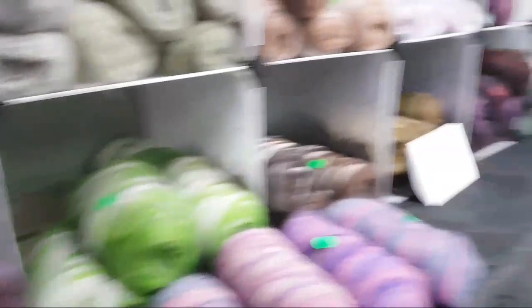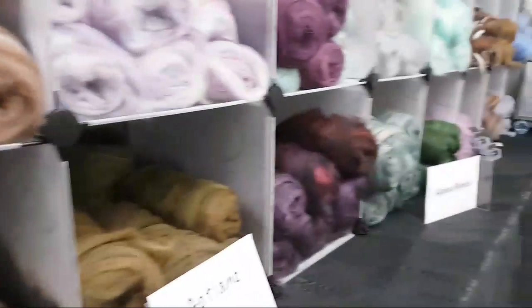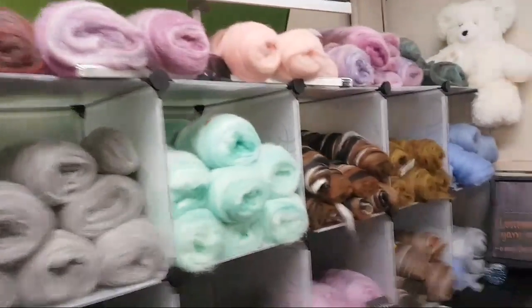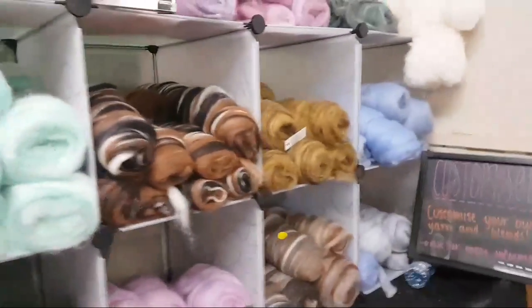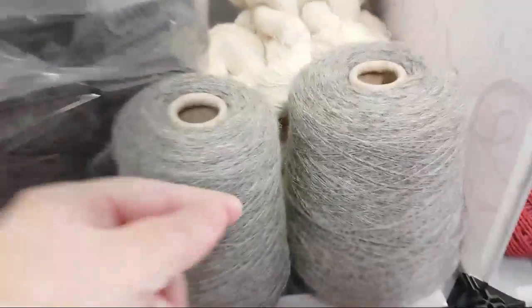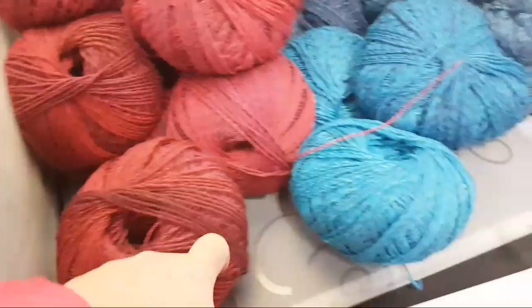We've got six people watching so far — for a Sunday morning that's not bad! They're watching in church with headphones! We've got lovely lovely things and look over here, we've got beautiful yarn. Let's pat the yarn — pat this yarn! Oh, that's a nice color.